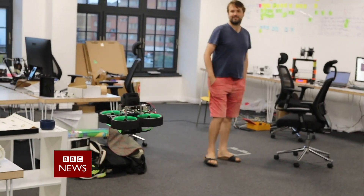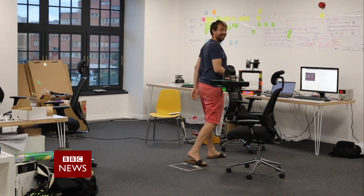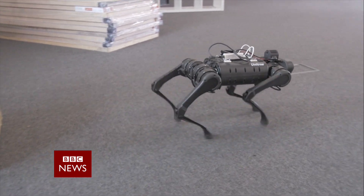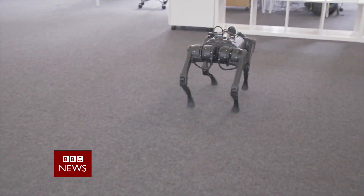The company claims that basing algorithms on insect brains could be a more efficient way of creating AI. Importantly, it would also be a more affordable method for lower-cost robotic applications, and that's the market that Opteran is targeting.